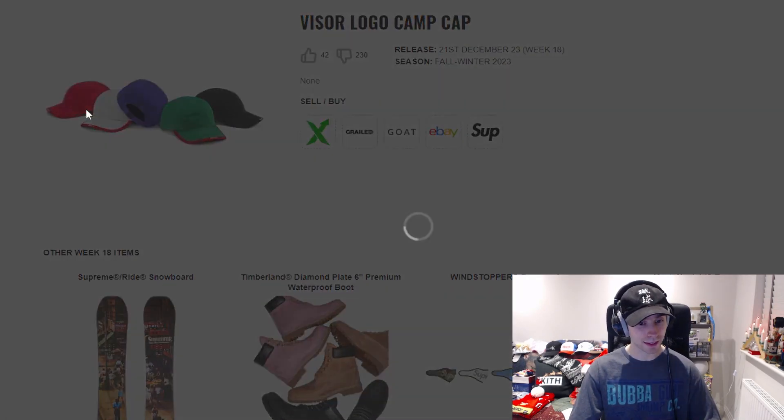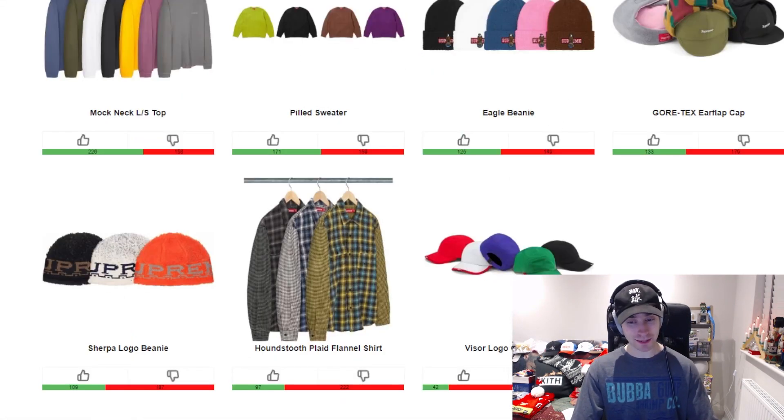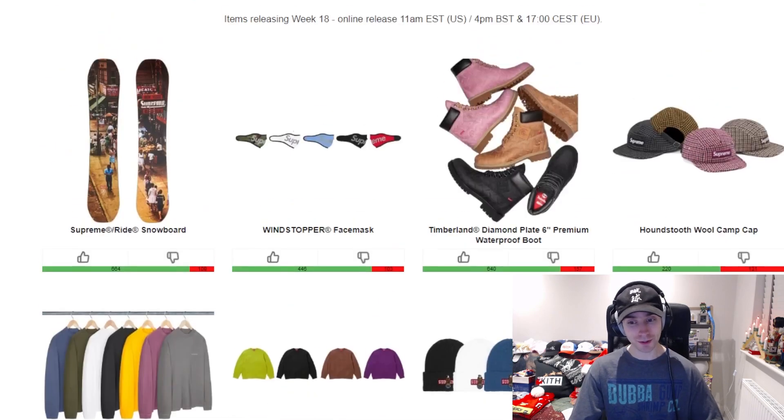We end the week on the visor logo camp cap — black colorway maybe, and that's about it.